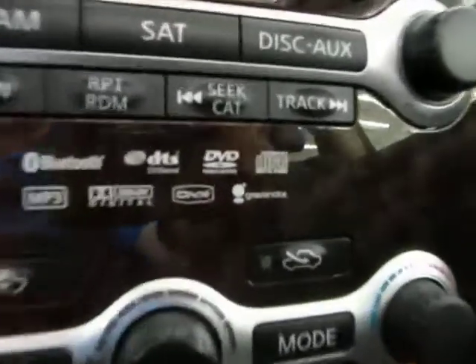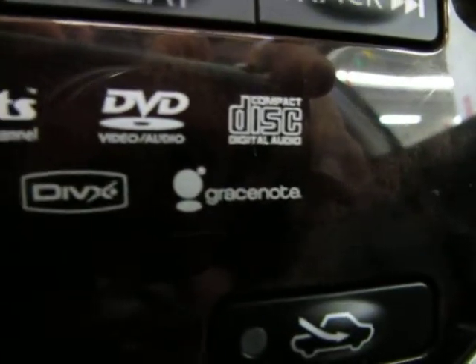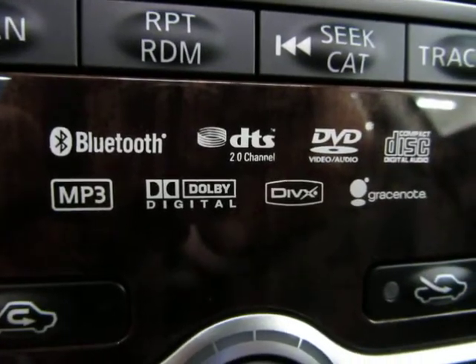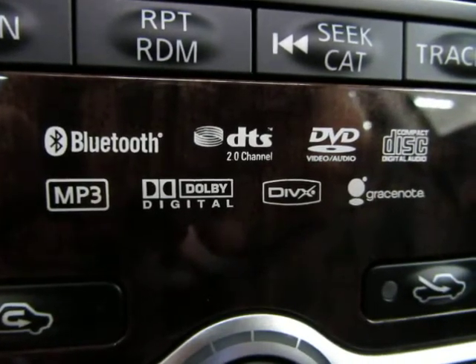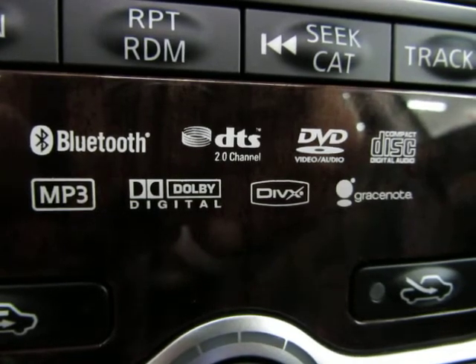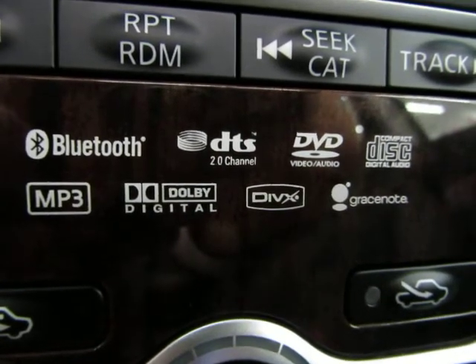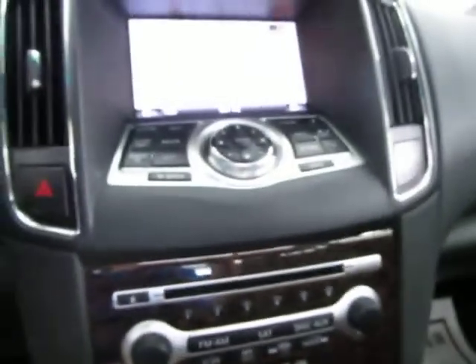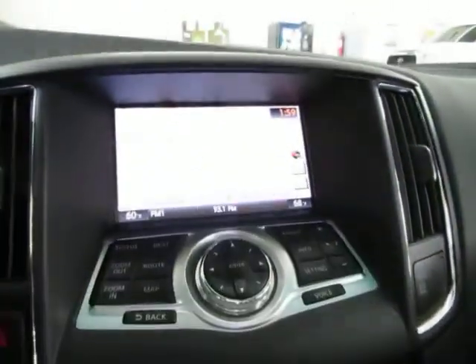This is the top of the line. This is a Gracenote radio that has all these functions — Bluetooth, MP3 player, digital Dolby sound. It also plays DVDs. It's the top of the line with Bose stereo speakers.